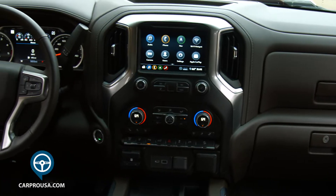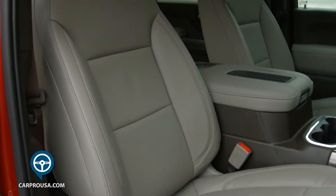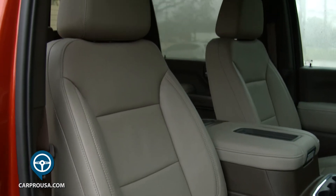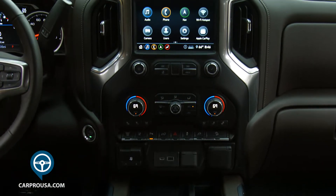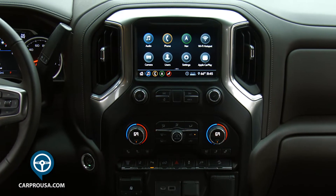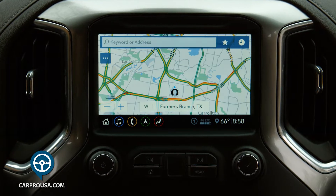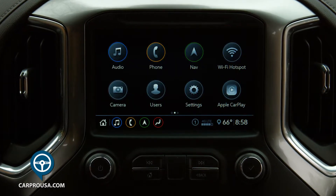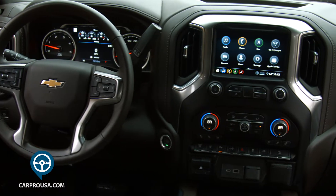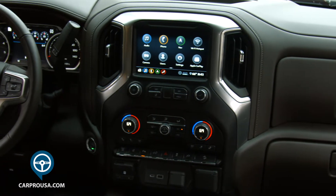Inside this large truck, you'll find a massive but not overly nice interior. It has very comfortable power captain's chairs in the front. All the controls in the center of the dash are easy to understand and operate. The infotainment system is touchscreen, and you operate audio, navigation, all the apps, Apple CarPlay and Android Auto, and a Wi-Fi hotspot. It features voice recognition.